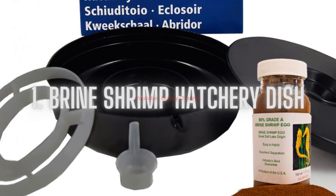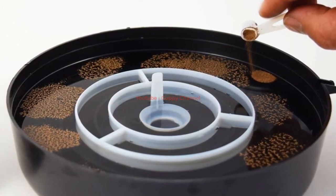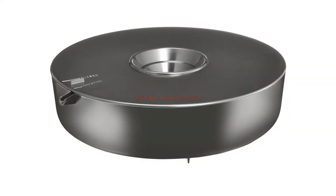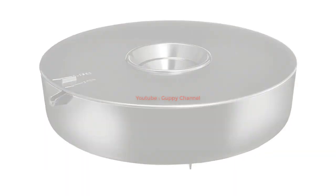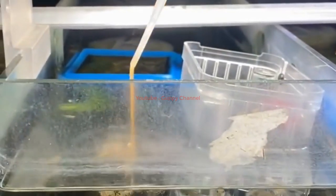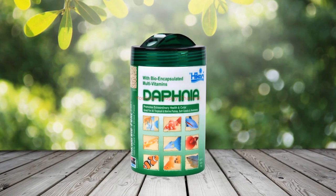Number one: Brine Shrimp Hatchery Dish. This is one of the best recommendations for beginners or experts with baby guppies. It is one of the most convenient ways to hatch brine shrimp at home on your own and feed them to your guppies. You get everything you need with this package — just add salt water, add a scoop of brine shrimp eggs, leave the aeration lid open, place the system in sunlight, and wait about 36 hours. The baby brine shrimp will start to develop, and you can then scoop them into your fry tank. This food has all the nutrients needed for full development.